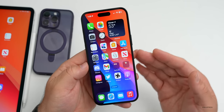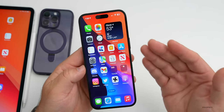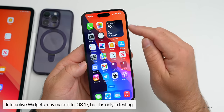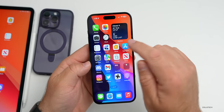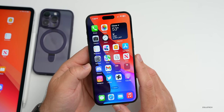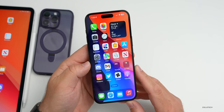Widgets may become interactive in iOS 17 — however, the leaker says this is in testing and may or may not make the final version. This could mean buttons within widgets like the music widget, maybe sliders or a next track button. Widgets are nice to have, but they don't really do anything right now, so an update there would be welcome.